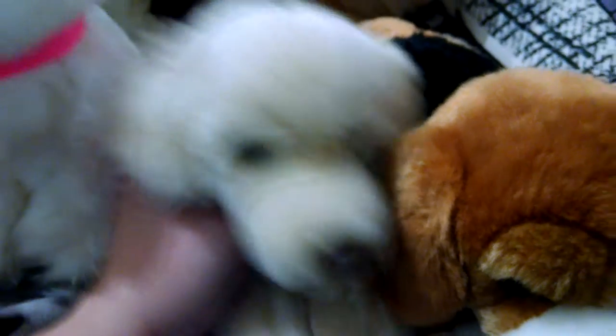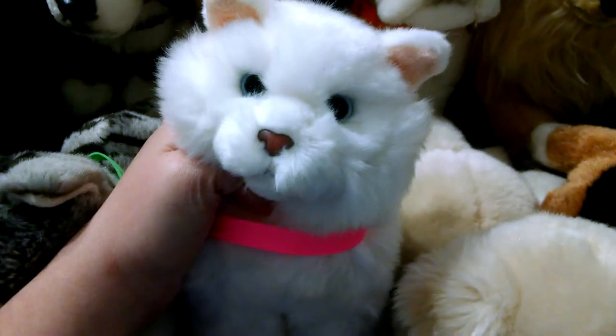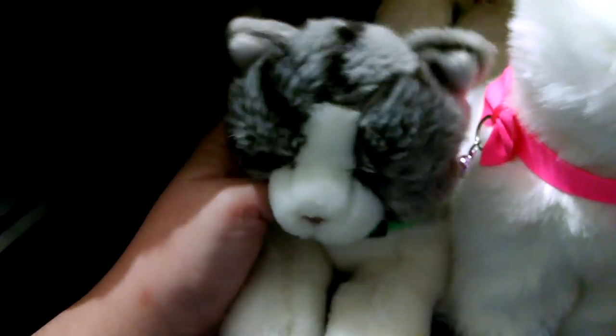This is Autumn, the small beagle. B-Dog, the small golden retriever. Marie, the small Persian cat. Ivy Paw, the small gray tabby cat. Chase, the small black lab.